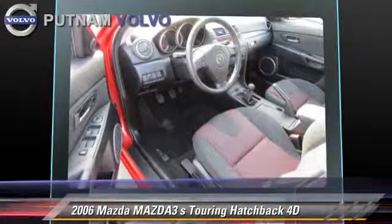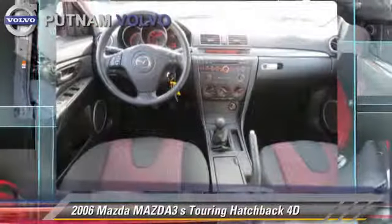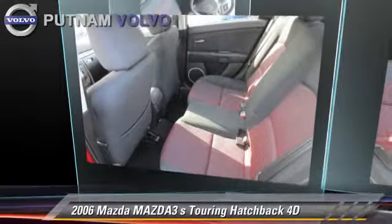Comfort and convenience features include power windows, power door locks, and a CD player. Give us a call to schedule your test drive today.